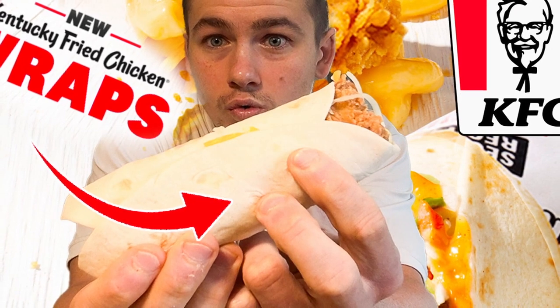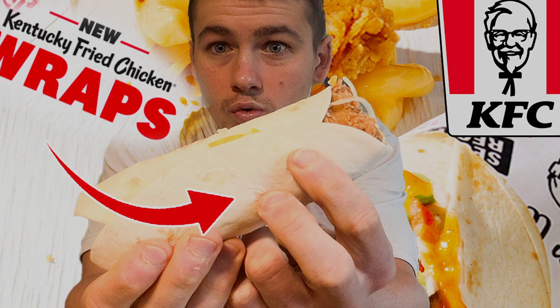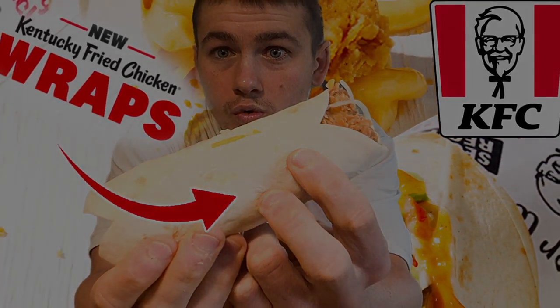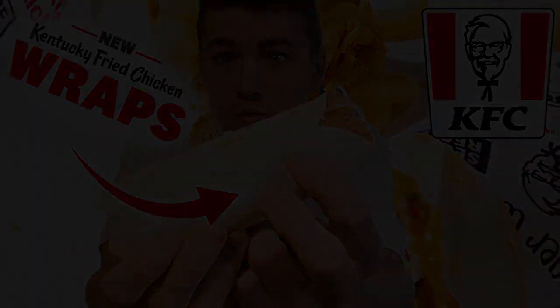If you made it to the end of this video, then I'm sure you want to become a fast foodie. All you have to do is hit that subscribe button. And to see exclusive behind-the-scenes footage, head on over to Instagram and follow us at Fast Foodies Review.